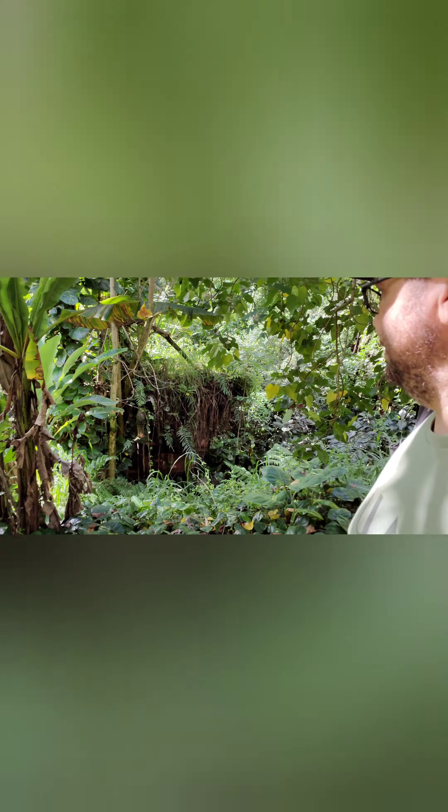Pretty amazing. Look at that. I don't know if you can see that — that's pretty good over there. Ancient.